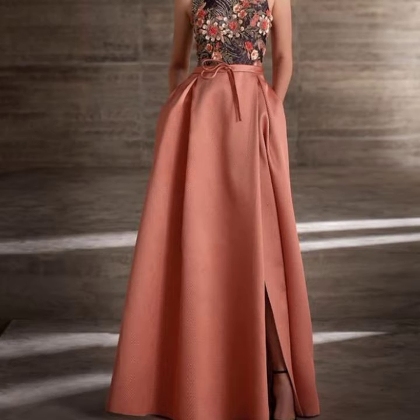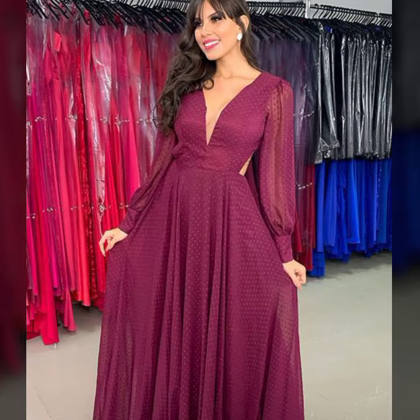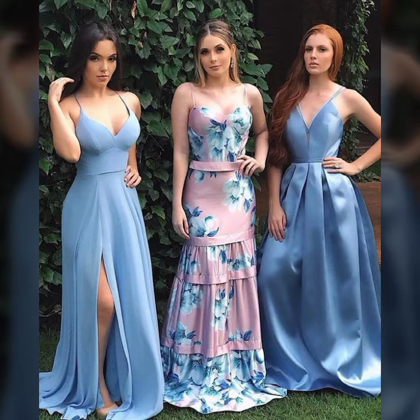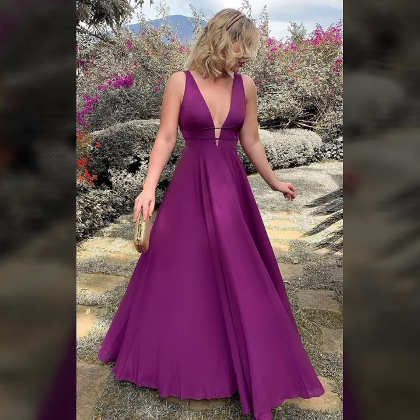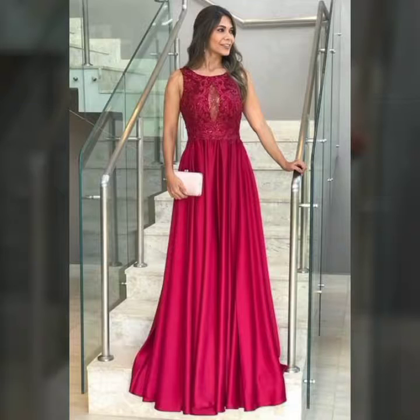If you like these designs then comment in the comment section. If you are new on my channel then please subscribe, and after subscribing press the bell icon so you get the best updates on daily basis on your screen. If you want to select these dresses, you can order now on Amazon.com.